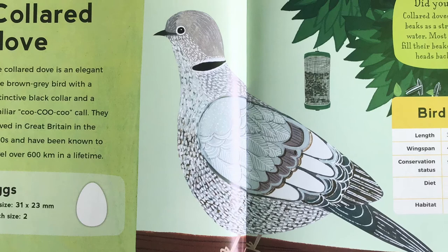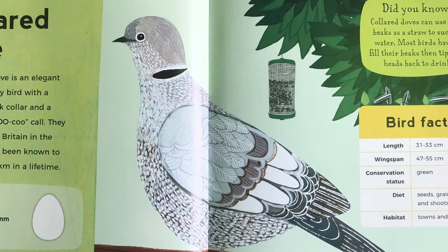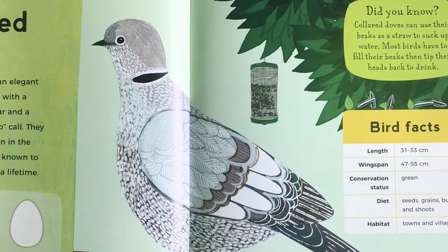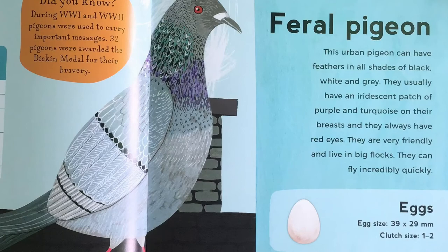Collared dove. The collared dove is an elegant pale brown-grey bird with a distinctive black collar and a familiar coo-coo-coo call. They arrived in Great Britain in the 1950s and have been known to travel over 600 kilometres in a lifetime. Did you know, collared doves can use their beaks as a straw to suck up water. Most birds have to fill their beaks, then tip their heads back to drink.